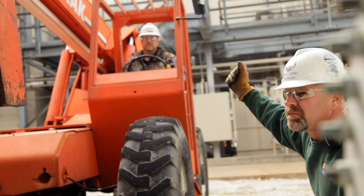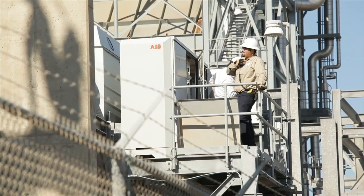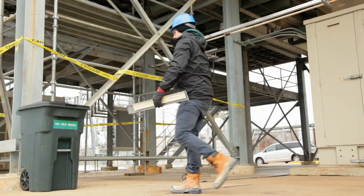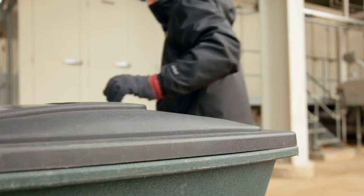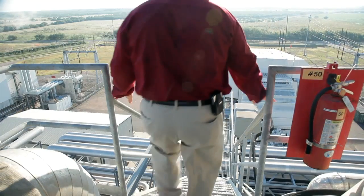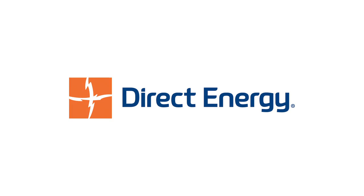Finally, we want you to know that Direct Energy takes its safety and environmental responsibilities seriously. We expect all visitors to demonstrate a similar level of care and concern while at this facility. Thank you for your attention, and remember — safety starts with you. I'm responsible for safety. Safety starts with me. Welcome to Direct Energy.